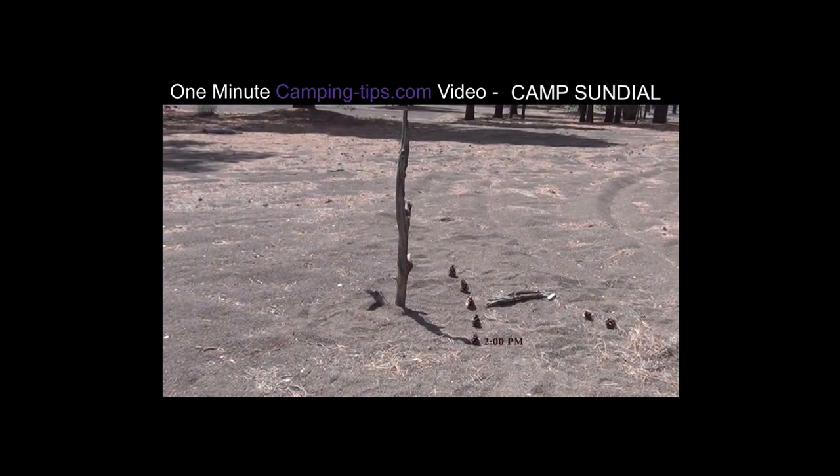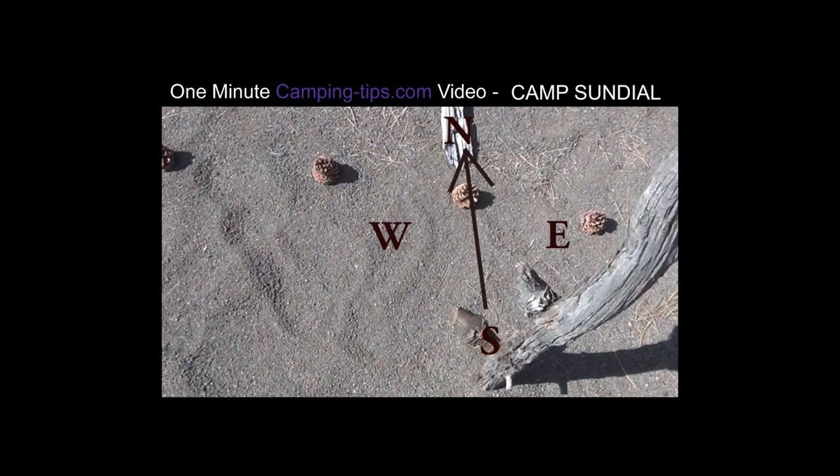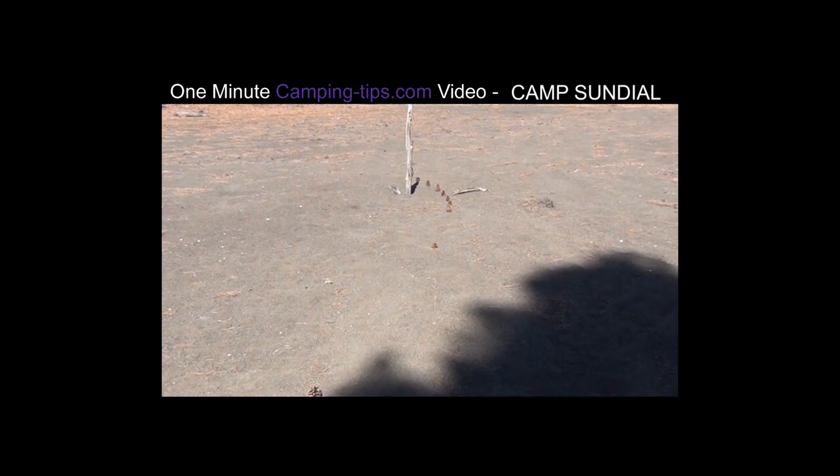So put all your hour marks on. You'll notice they spread out a bunch in the evening and also in the morning. But now we know which way north is — and not just north, but really all the directions.